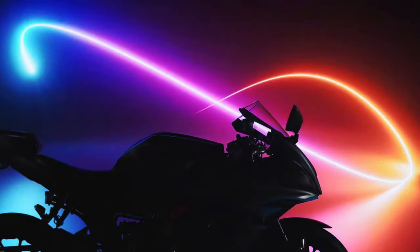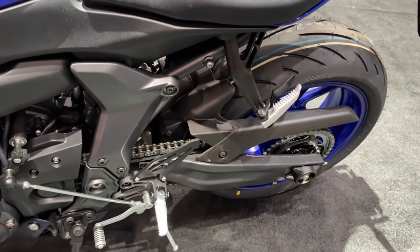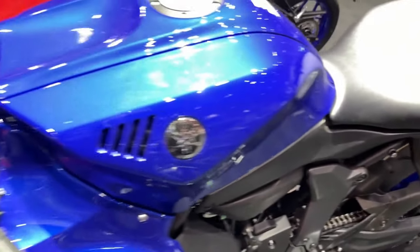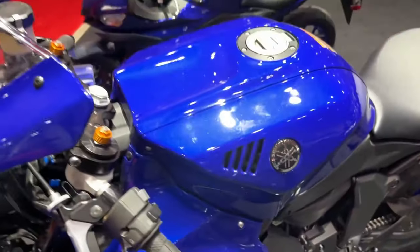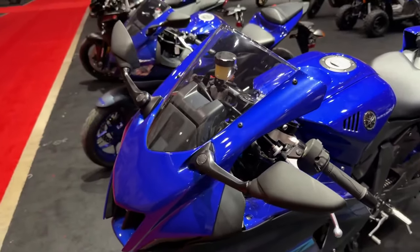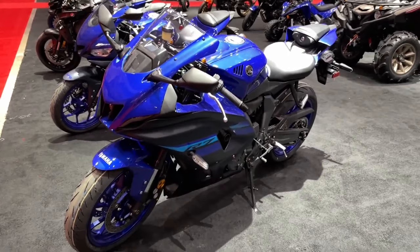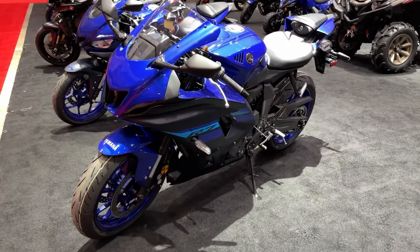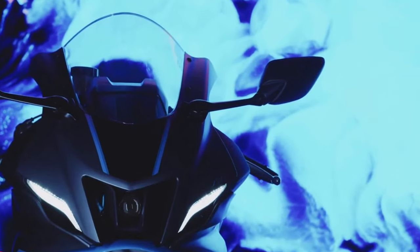The R7's high-specification brakes and suspension give optimum controllability when cornering and braking. The frontal area of the R7 is the smallest of the R-series models, ensuring the highest levels of aerodynamic efficiency. Clip-on handlebars, rear sets, and a bump stop seat give you an adaptable and sporty riding position. This outstanding next-generation supersport makes our world a reality for thrill-seeking riders, whether you're on the track or out on the road.